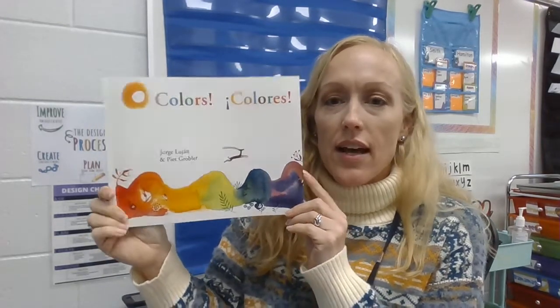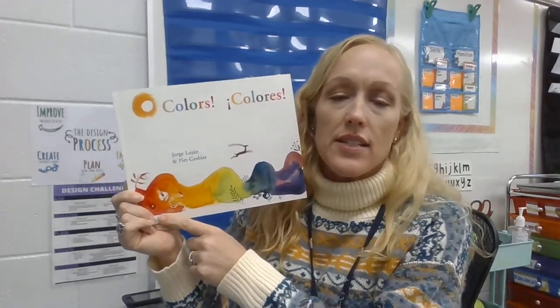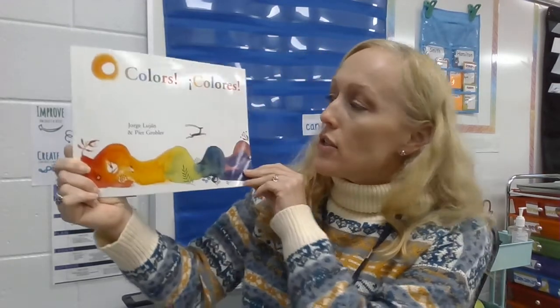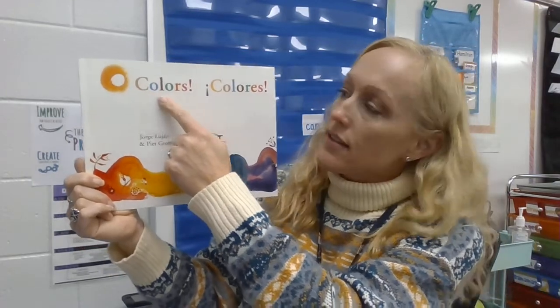Happy Friday! Today our story is going to be a book about colors. I know we've been talking about clothes, and our stories have both been about hats — something that we wear. This story is not about clothes, but it is about colors. Our clothes are different colors: sometimes we wear a red shirt, sometimes a blue shirt, sometimes a sweater that has a lot of colors like Miss Hamilton's does today. So our story is about colors.